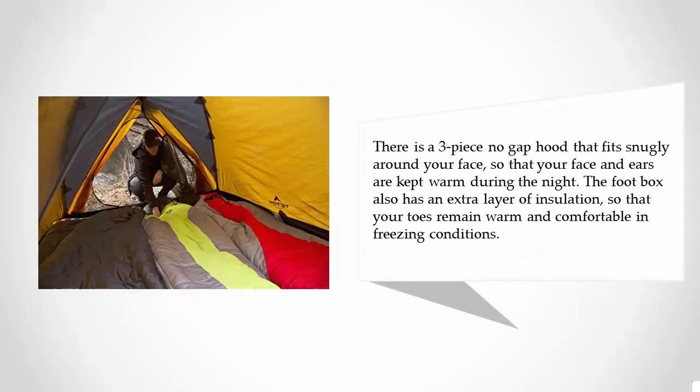There is a 3-piece no-gap hood that fits snugly around your face, so that your face and ears are kept warm during the night. The foot box also has an extra layer of insulation, so that your toes remain warm and comfortable in freezing conditions.